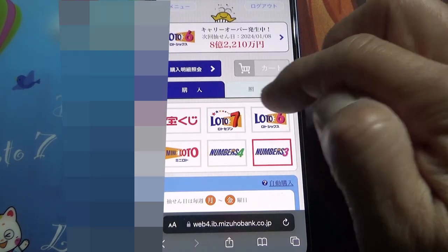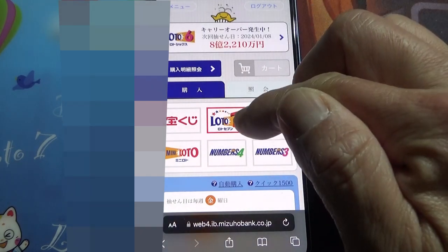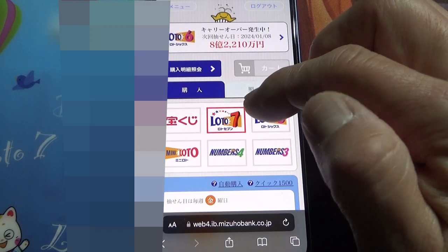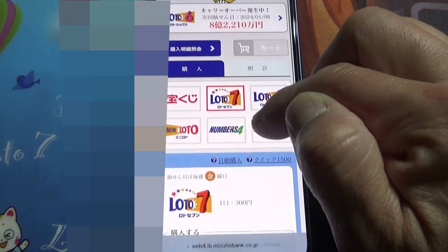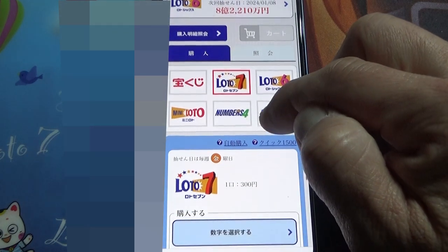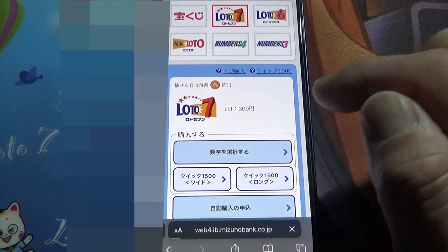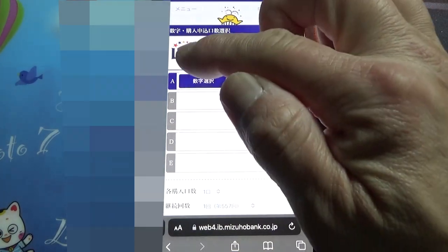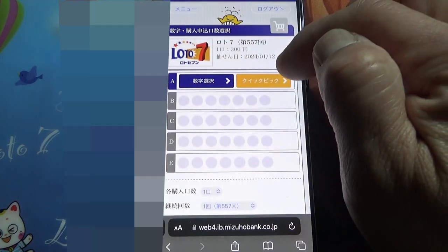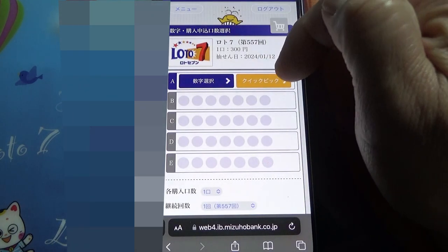Let me show you Lotto 7. Let's say that you want to buy a Lotto 7 ticket. You select that, then go down, and you want to select your own numbers. Select this one. You have rows from A to E — each ticket costs 300 yen. This blue is for selecting your own numbers, and this is Quick Pick.